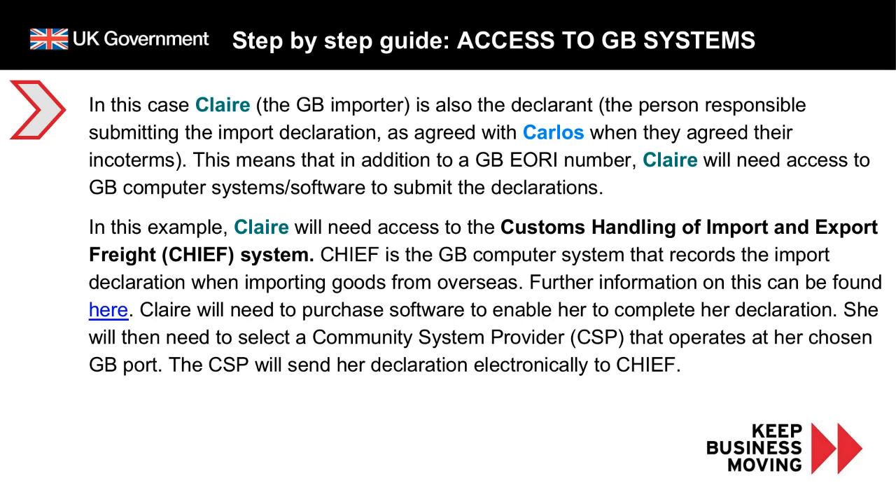In this case, Claire the GB importer is also the declarant — the person responsible for submitting the import declaration as agreed with Carlos when they agreed their Incoterms. Claire will need a GB EORI number to access GB computer systems to submit the declarations. In this example, she will need access to the Customs Handling of Import and Export Freight system, known as CHIEF. CHIEF is a GB computer system that records the import declaration when importing goods from overseas.